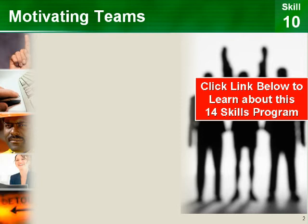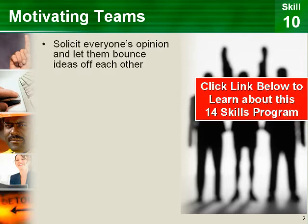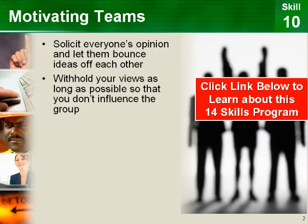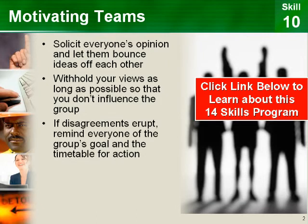To motivate teams to achieve great results, solicit everyone's opinion and let them bounce ideas off each other. Withhold your views as long as possible so that you don't influence the group. If disagreements erupt, remind everyone of the group's goal and the timetable for action.